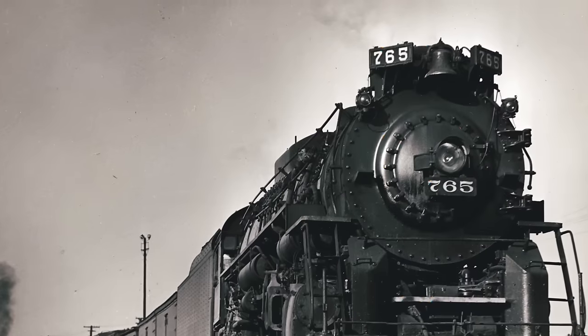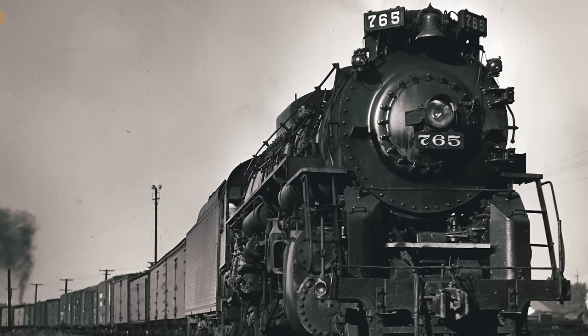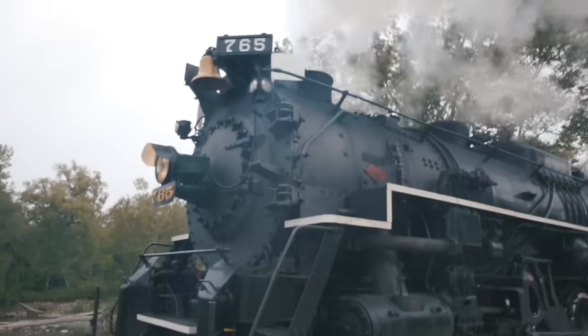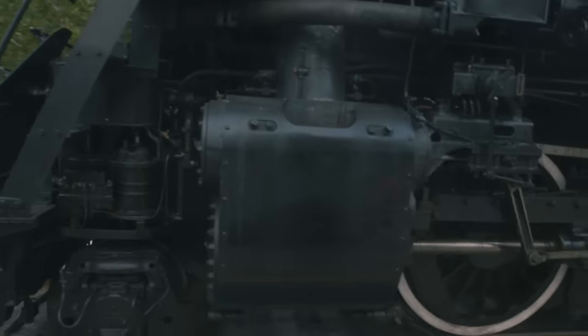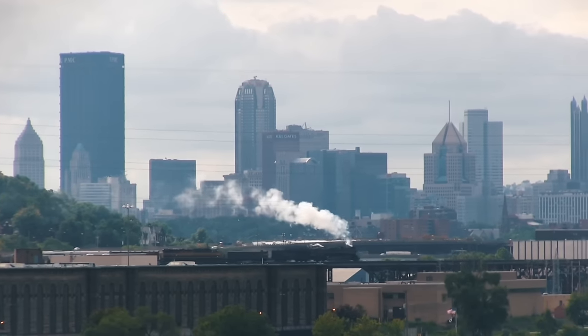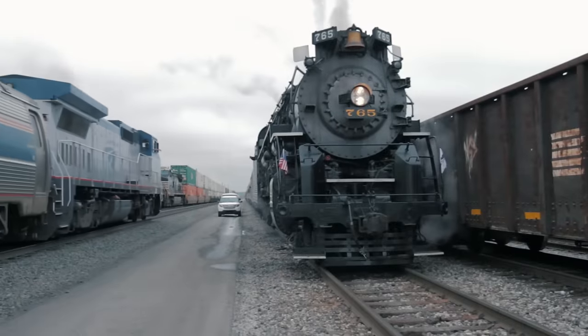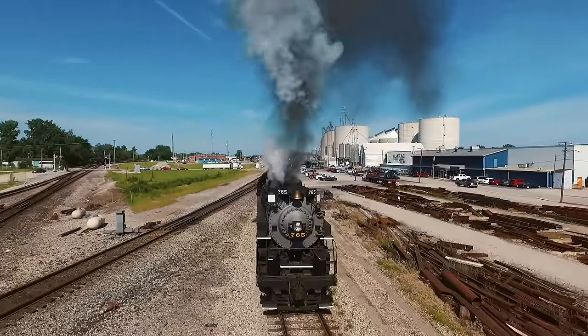Though she was built in 1944, don't let her age fool you. The 765 is one part rocket ship, one part time machine, and 100% compatible with a modern railroad. Capable of operating up to 70 miles per hour, this 404-ton machine can run virtually anywhere an SD40-2 can go.